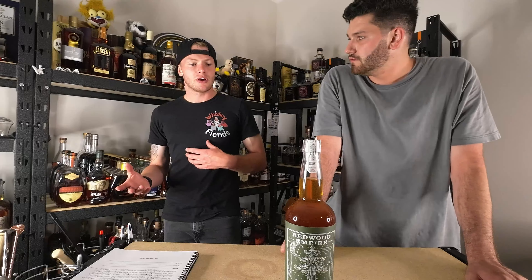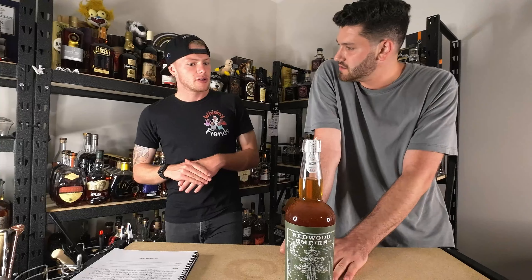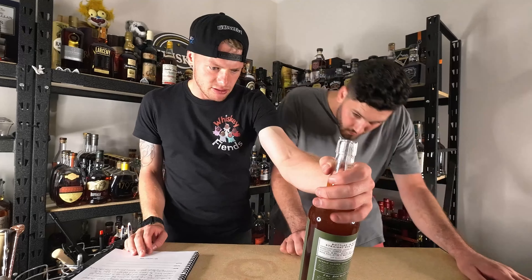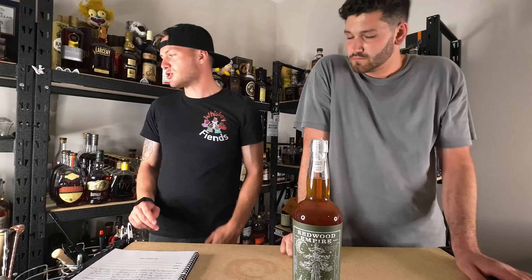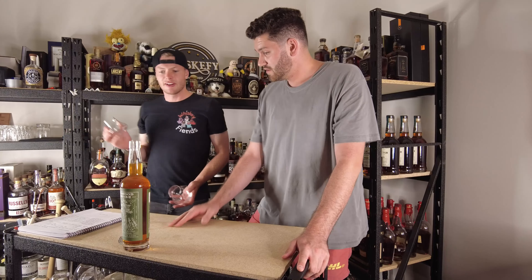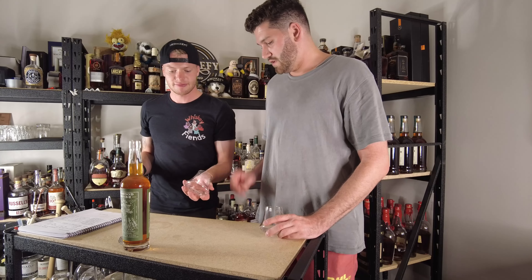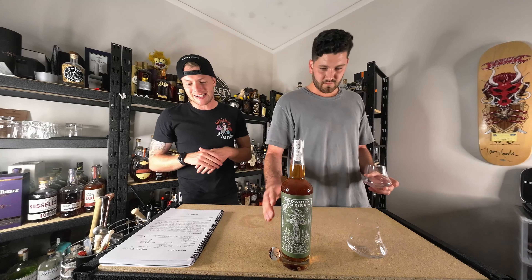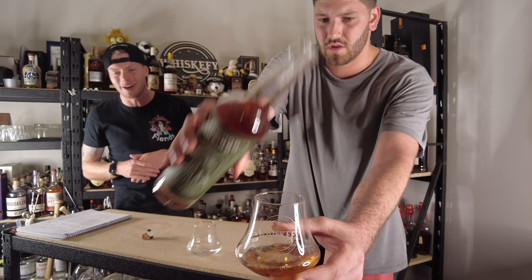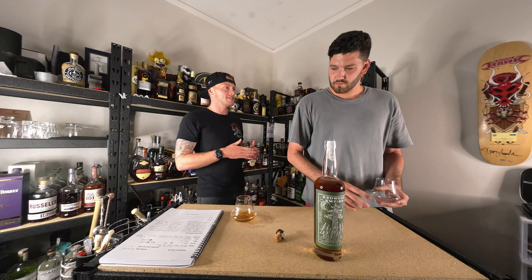I think it'd be new charred American oak. Well, if it's a straight rye, then yes. The mash bill is 87% rye, 5% wheat, 5% malted barley, and 3% corn. I can see how it hits that straight rye — it needs to be at least 51% rye to qualify.